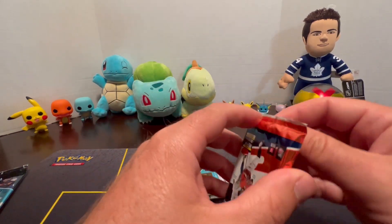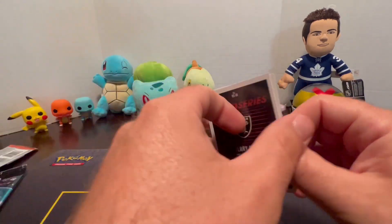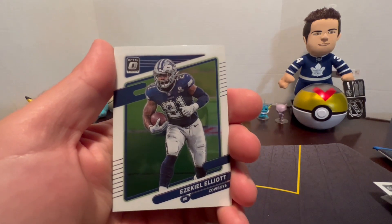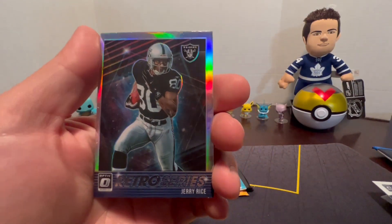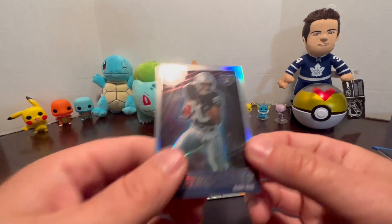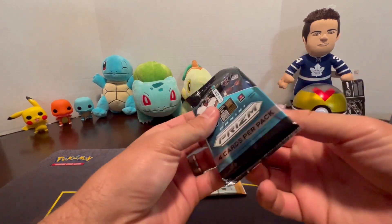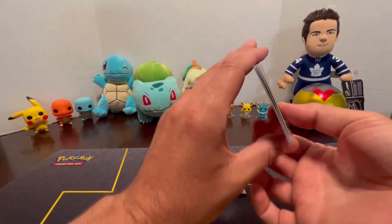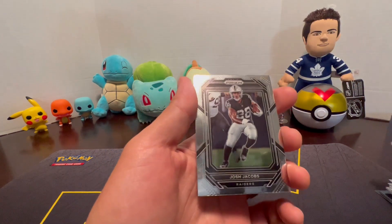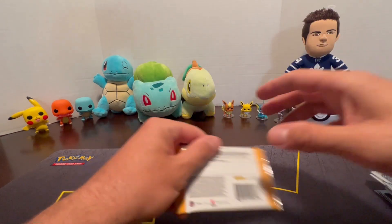Optic Donruss pack: Eric Metcalf, Randall Cobb, Ezekiel Elliott, and a Retro Series Jerry Rice — that's a different-looking card, pretty cool. Finishing up with Panini Prism: Tyler Conklin, Micah Parsons, Josh Jacobs, and Isiah Pacheco Rookie. Final pack, 2022 Optic: Nico Collins, Cole Kmet, Dalvin Cook, and a Retro Series John Riggins.